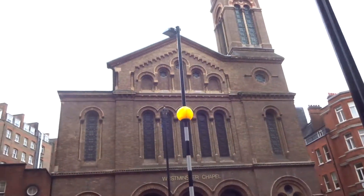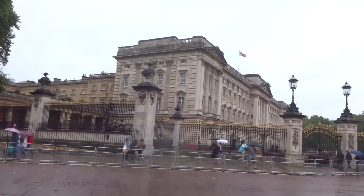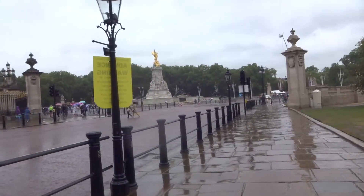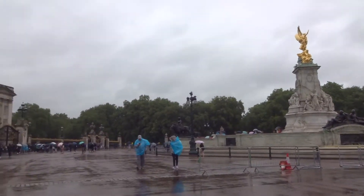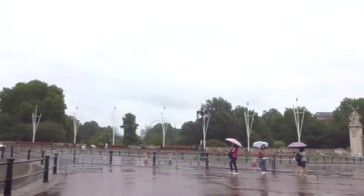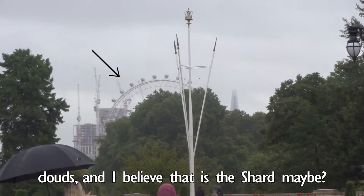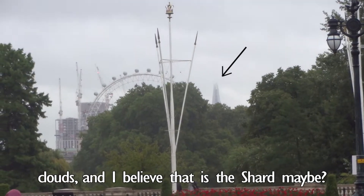That's Westminster Chapel. So I knew it was nearby, but actually I can see it from here. You can see it there through the bottom of the clouds, and I believe that is the shark maybe?